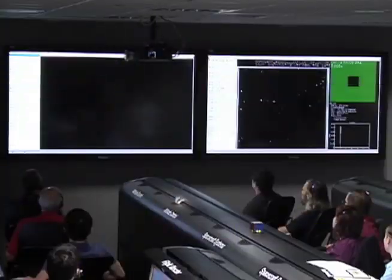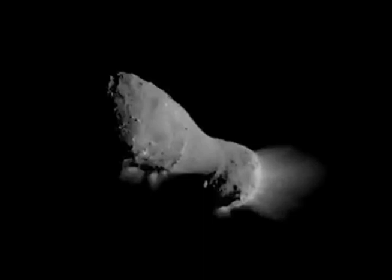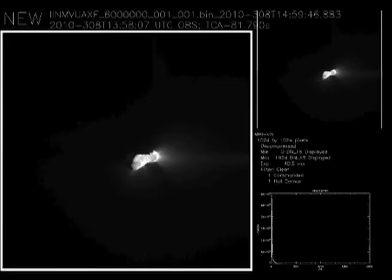NASA's EPOXI mission successfully flew by Comet Hartley-2 recently, sending back never-before-seen images of the comet nucleus. This is the second comet that the spacecraft has encountered. On the original Deep Impact mission, back in July 2005, the spacecraft encountered the comet Temple-1.